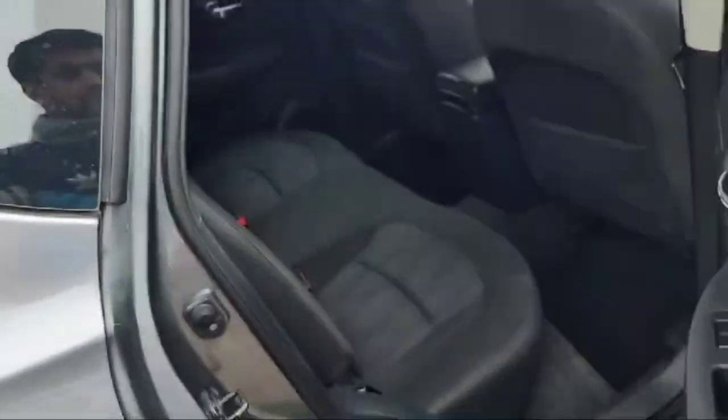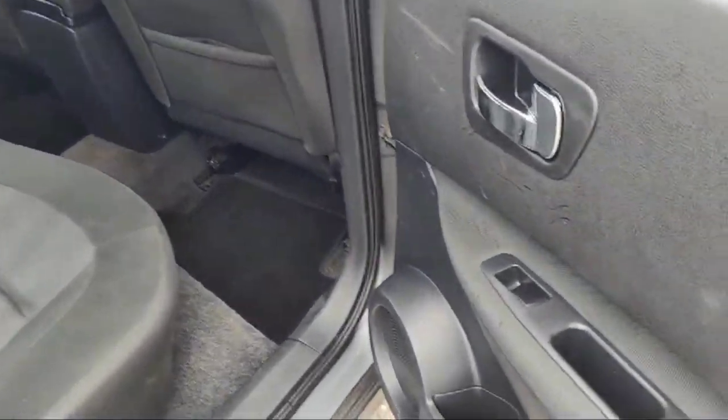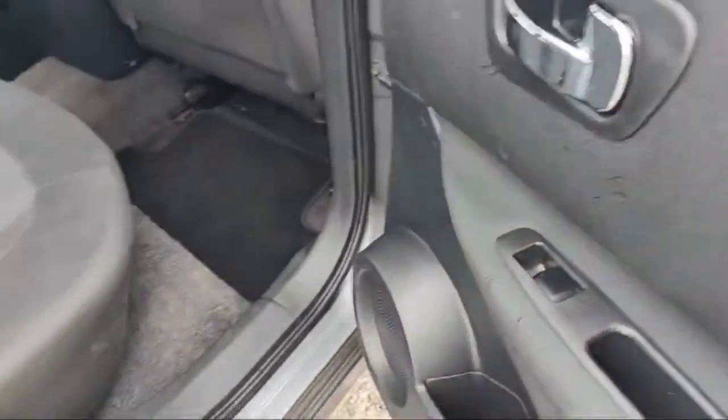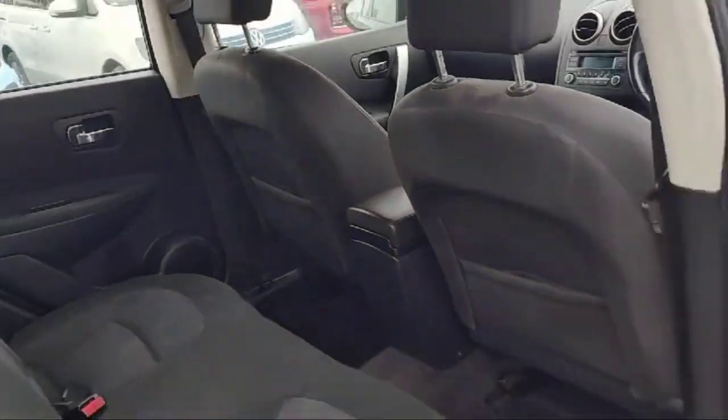This is the right rear door, beautiful looking, with an automatic button for windows up and down, a beautiful speaker, and mats and carpet — everything is there, so it's looking great.